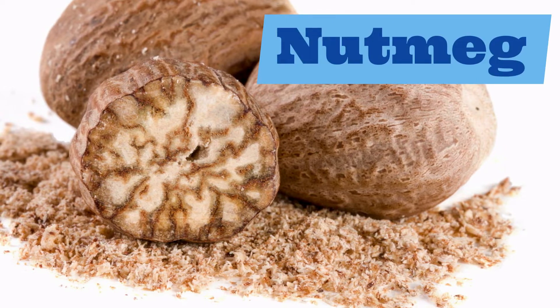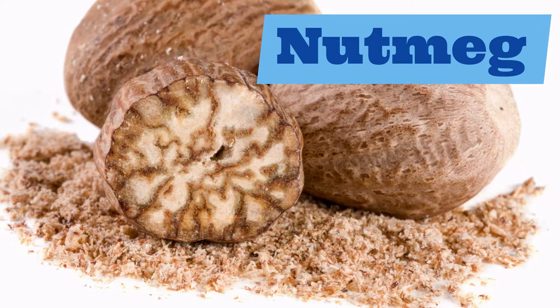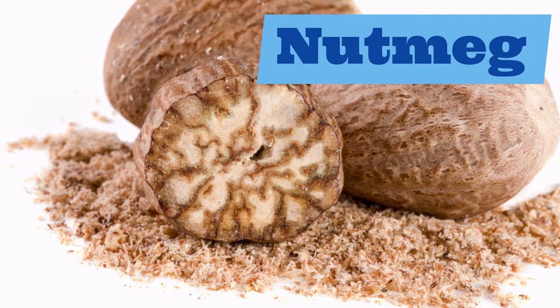Let's move on to our next spice: nutmeg. Repeat after me: nutmeg.